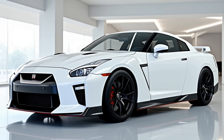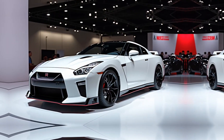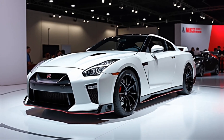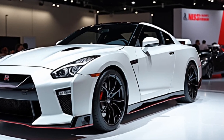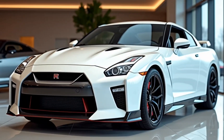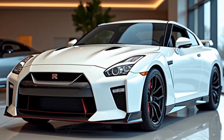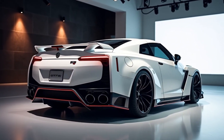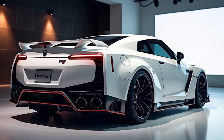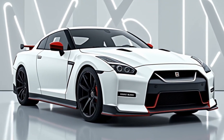Under the hood, the 2025 GT-R continues with the heart of a beast — a twin-turbocharged 3.8-liter V6 engine that now delivers even more power and precision. The engineers have made tweaks to increase both power output and efficiency. With an improved all-wheel drive system, this car offers an insane level of grip, making it stable and agile even at higher speeds. The engine, paired with a finely tuned six-speed dual-clutch transmission, ensures smooth but lightning-fast shifts, adding to the thrill of every drive.